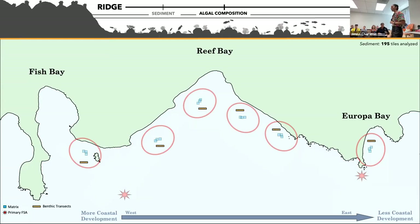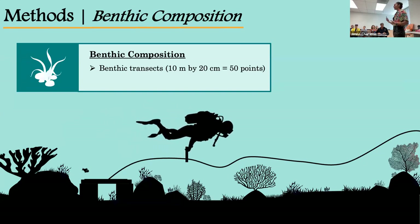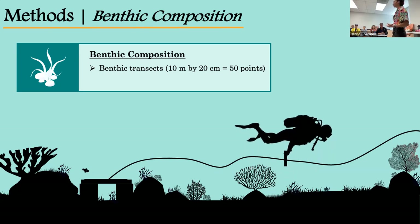Moving further along our ridge-to-reef gradient, we also monitored and examined benthic composition by conducting benthic transects. A transect tape was attached to one of our matrices and extended out 10 meters in a randomly generated compass direction. Every 20 centimeters, the point under the transect was identified to its lowest identifiable taxonomic level, and if the point was algae or seagrass, the height was measured to the nearest millimeter. From these data I was able to calculate percent cover of different benthic types. We conducted six transects in each site every month for one year, collecting over 16,000 data points from 432 unique benthic transects.